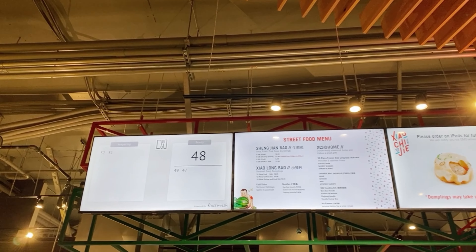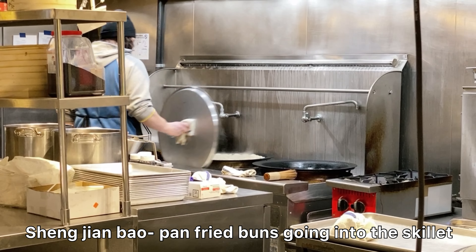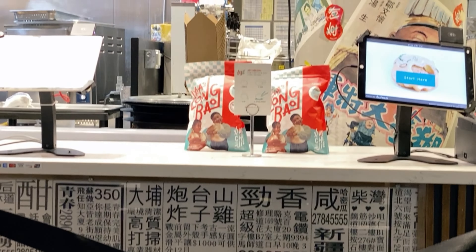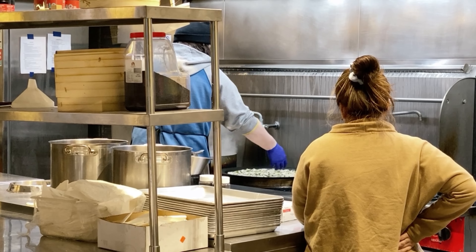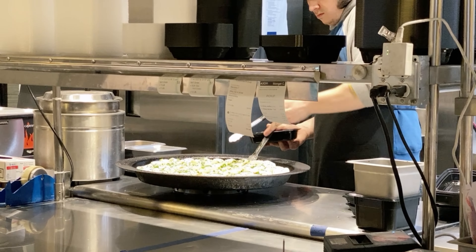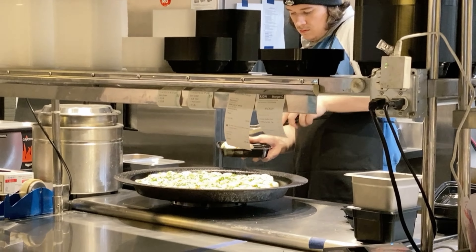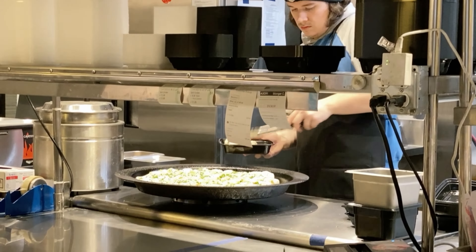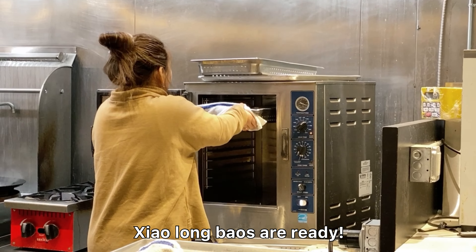I remember having xiao long bao for the first time via Uber Eats, and I was so impressed not only with the meat filling quality but also the amount of juice — for a frozen dumpling, that's impressive. A good xiao long bao has three main components: the skin or wrapper — its chew; the filling consistency; and third, the amount of soup and its quality embedded within each bun. Ideally, a great xiao long bao has a thin wrapper, a fine-ground but not mushy meat filling, and a flavorful yet clean, not oily broth — with plenty of it.